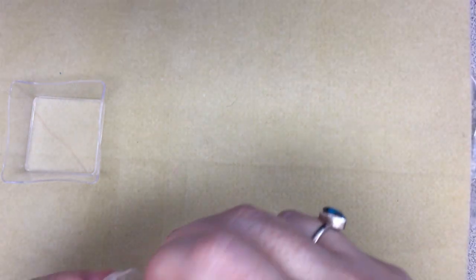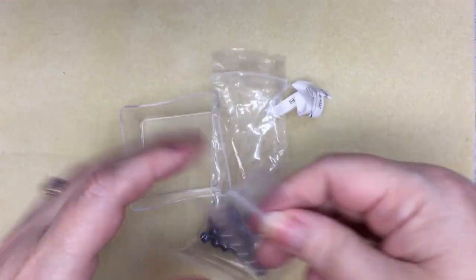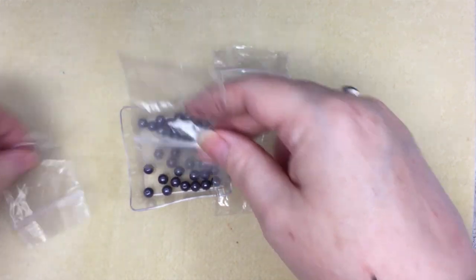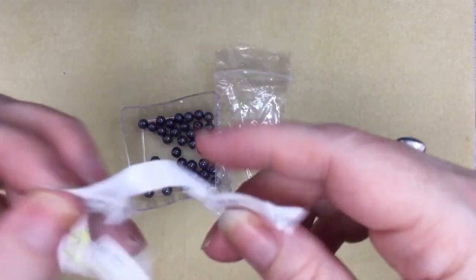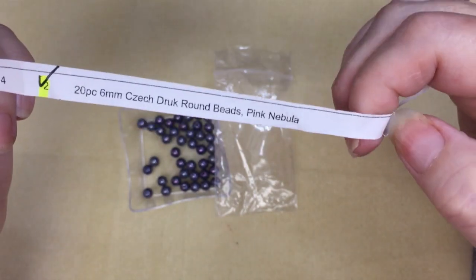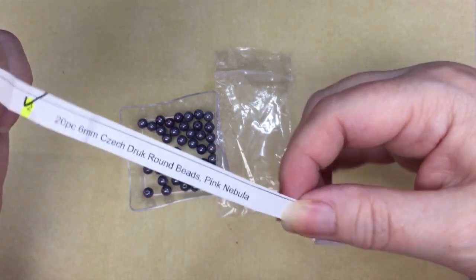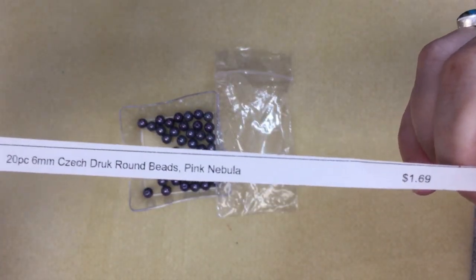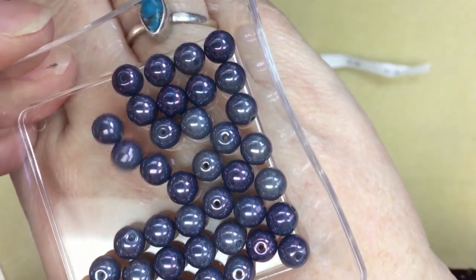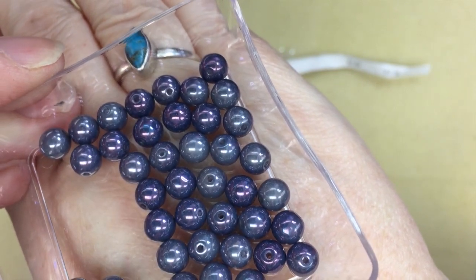And then we've got two of these as well — oh, these are nice! These are CZ3714, 6mm Drux in pink nebula, 20 per pack — I ordered two so I have 40, and they were $1.69. Look at those — aren't those gorgeous? Wow.